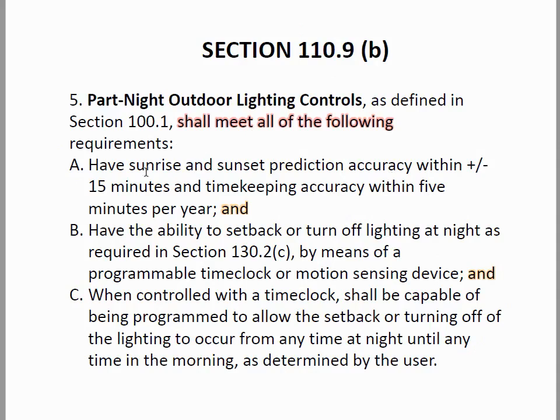The definition requires sunrise and sunset prediction accuracy within plus or minus 15 minutes — a photocell should be able to do that — and timekeeping accuracy within five minutes per year. So does that mean it has to have an actual real-time clock in it? It also must have the ability to set back or turn off lighting at night by means of a programmable time clock or motion sensing device.